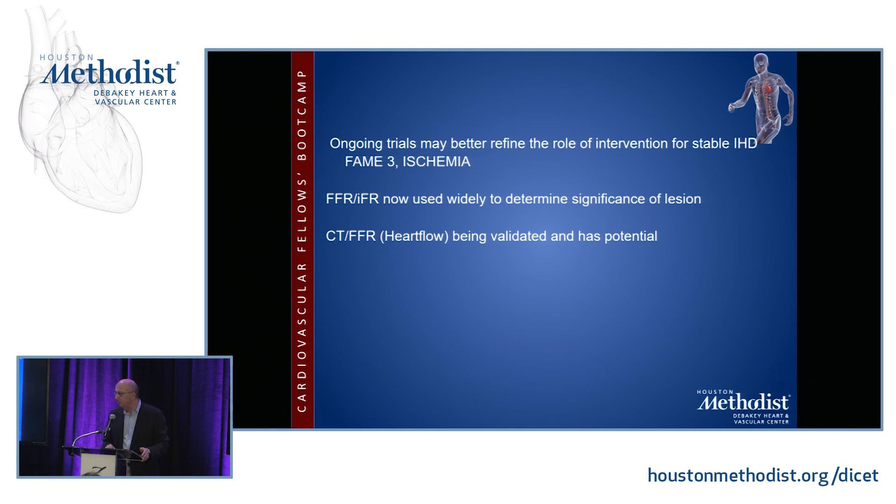Ongoing trials may better refine the role of intervention for stable ischemic heart disease — the FAME-3 trial and the ISCHEMIA trial. I mention these so you can look them up on clinicaltrials.gov to see the trial design and endpoints. The ISCHEMIA trial is being funded by the National Heart, Lung, and Blood Institute at a cost of $100 million, is being conducted in many countries, and there is considerable doubt as to whether it will actually produce a definitive answer.